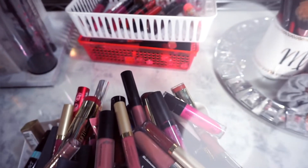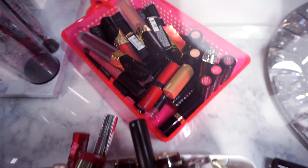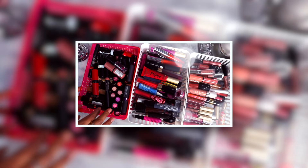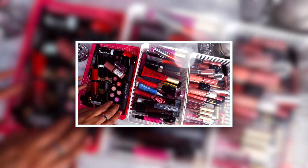Welcome back to Superstar Glam. Today's video is a declutter video — it is long overdue. I have so many products I need to go through and get rid of, and we are going to get started in lips today.